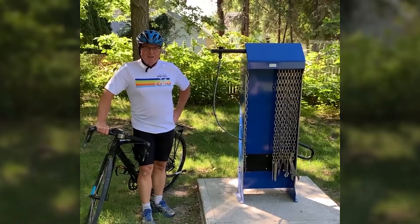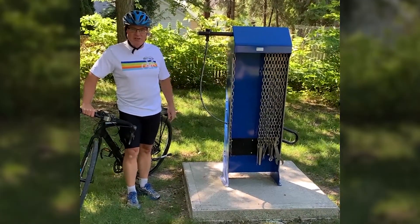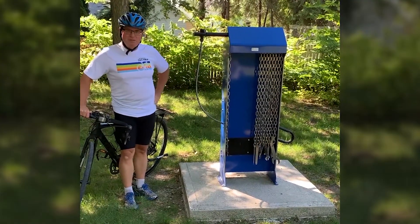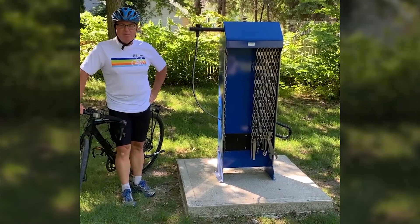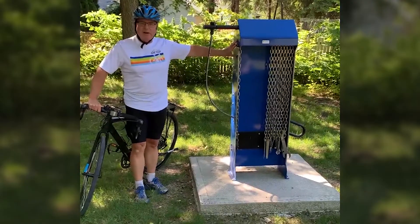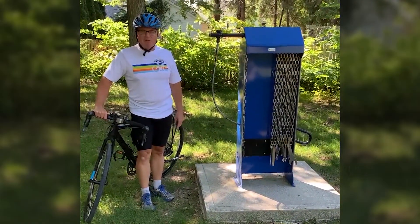I'm still here at the Harrow turnaround, and I wanted to point this out to you. There's a bike repair station here. It includes air and a pump to pump your tires up, and various tools to help with fixing up your bike. This is something that was added just in the last year or two along the trail — a good helpful thing to have in case you have a problem with your bike.